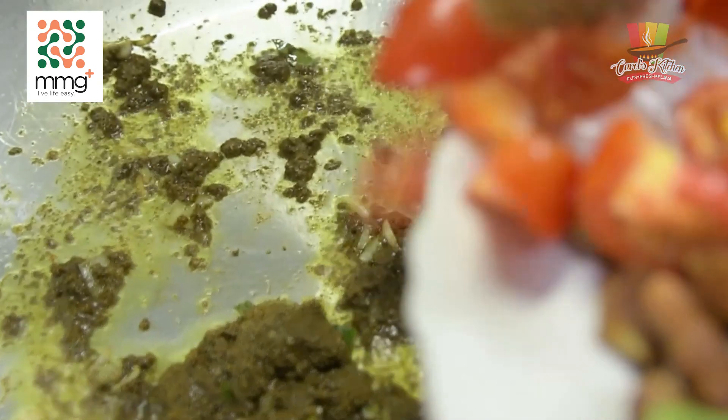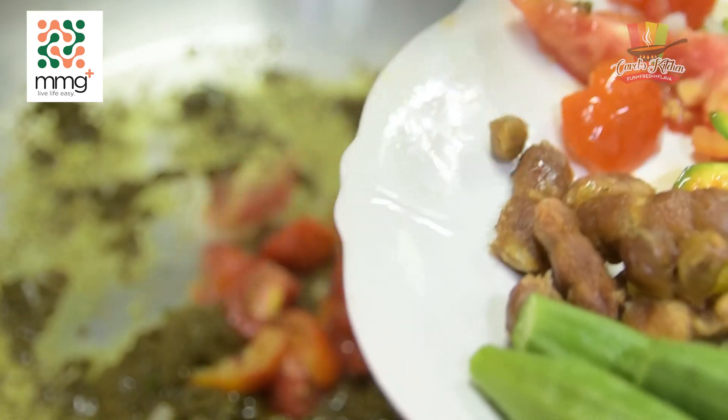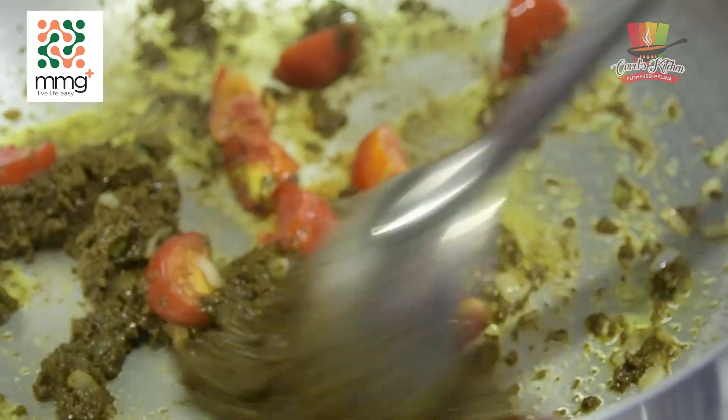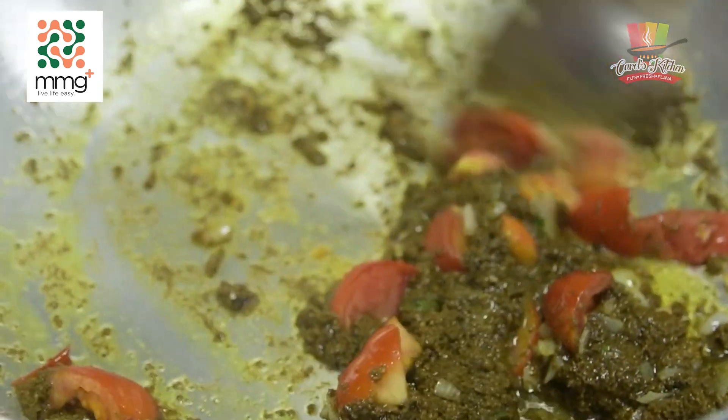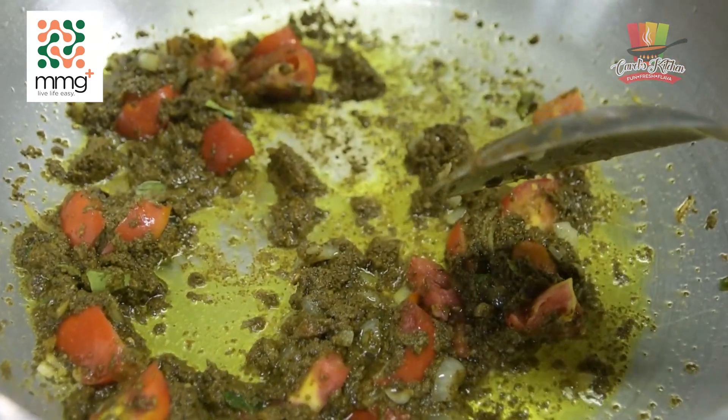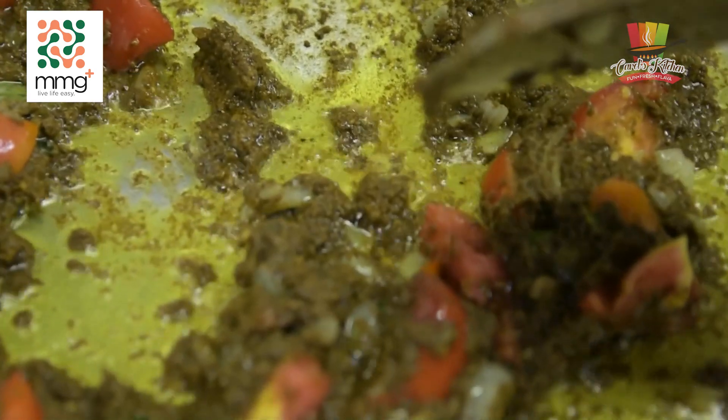The next thing we want to get in there is the tomato — however you want to say it, just throw it down into the inside. The secret to a good curry is allowing the masala to bunge out properly.